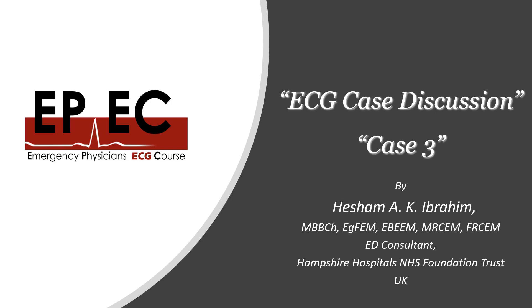Hi everyone and welcome to the Emergency Physicians ECG course. This is Hisham Ibrahim, I'm one of the Emergency Medicine Consultants in UK, and today we're going to discuss case number three from our Facebook page.